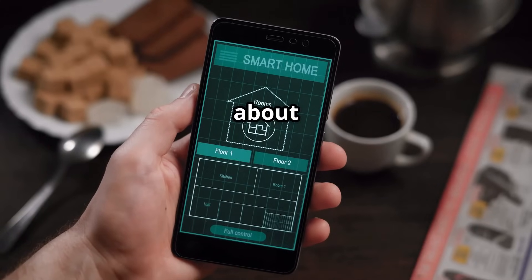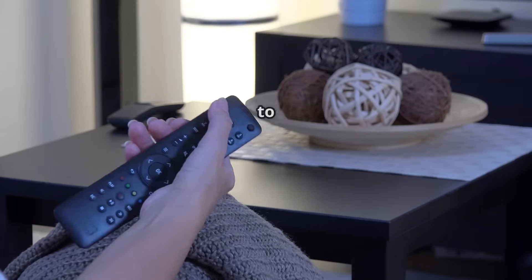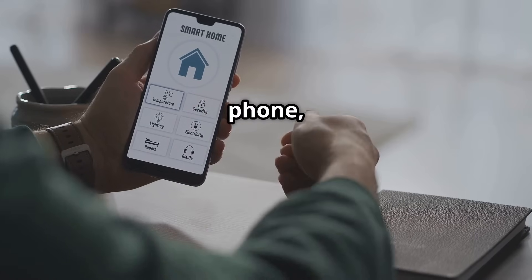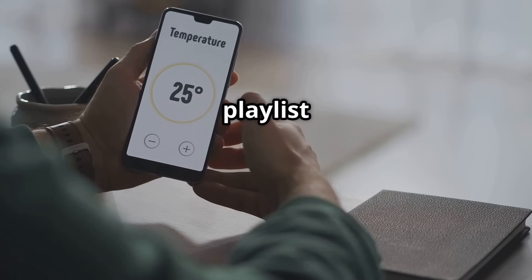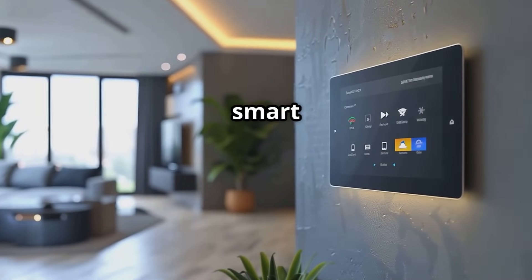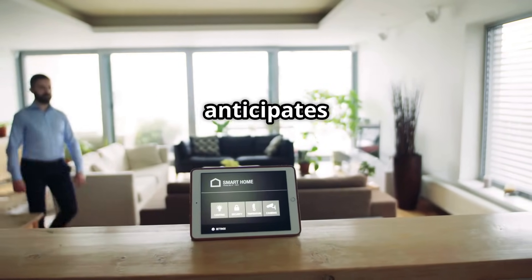Let's talk about why you should care about connecting your smart devices. Imagine this: you're snuggled up on the couch about to watch a movie. With a single voice command or tap on your phone, the lights dim, the thermostat adjusts for cozy movie-watching temps, and your favorite playlist starts pumping through the speakers. That, my friends, is the power of a connected smart home.